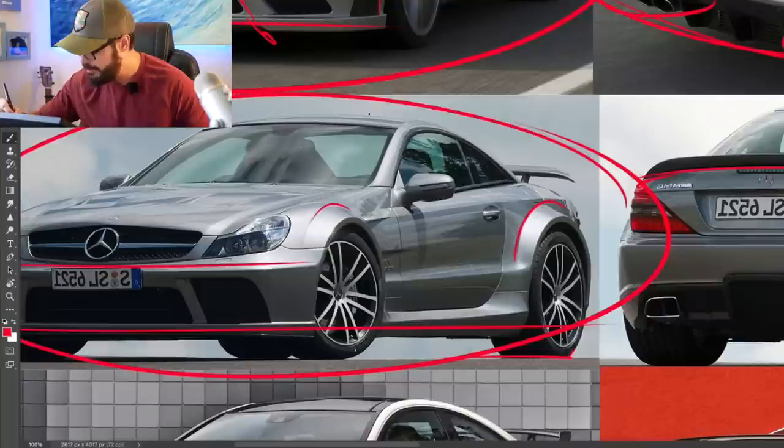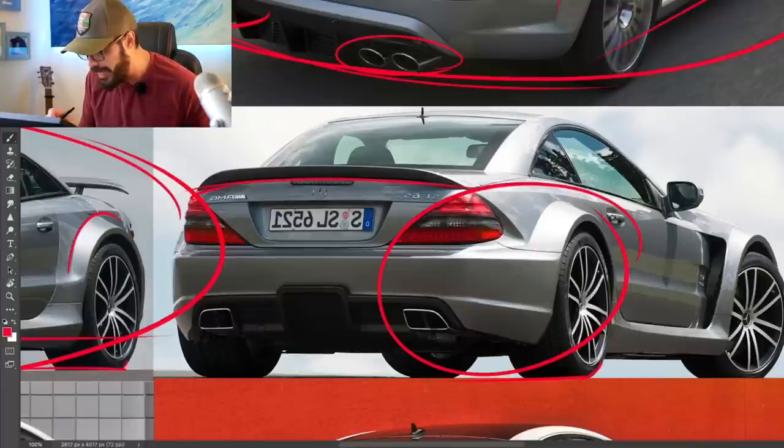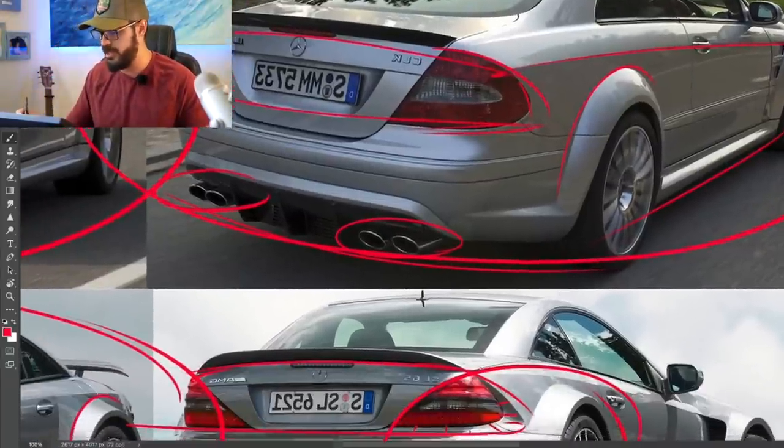It looks integrated. Maybe the rear looks a little more body kit-y, but then we have the wide body kit stretching into the fenders and also into this chamfer around the taillights, which is a unique feature for this Black Series that we didn't have on the previous CLK.